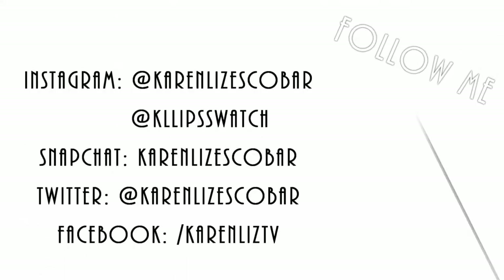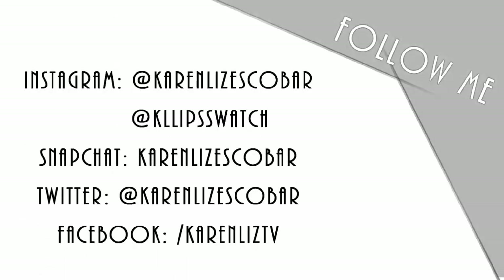Thank you guys for watching. Please don't forget to subscribe on my channel. Thumbs up if you like this video, and don't forget to share this on your social networking sites. See you on my next vid. Bye!